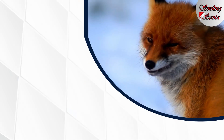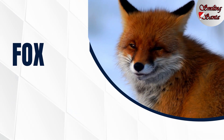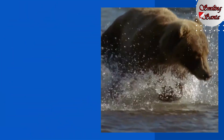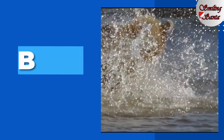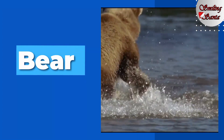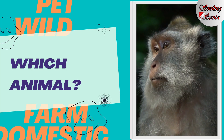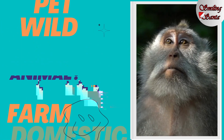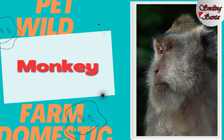This is a fox. F-O-X, fox. And this is a bear. B-E-A-R, bear. Which animal is this one? This is a monkey. M-O-N-K-E-Y, monkey.